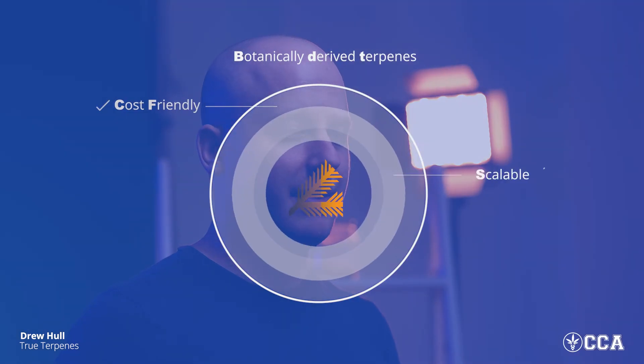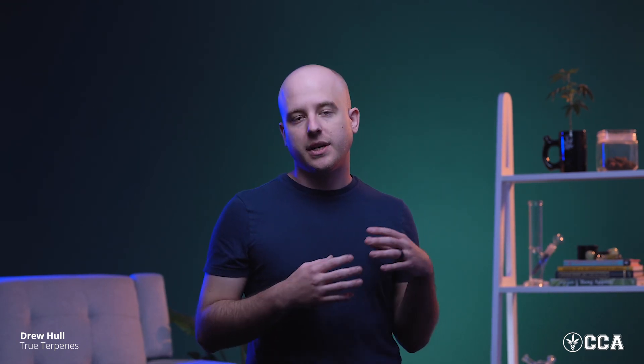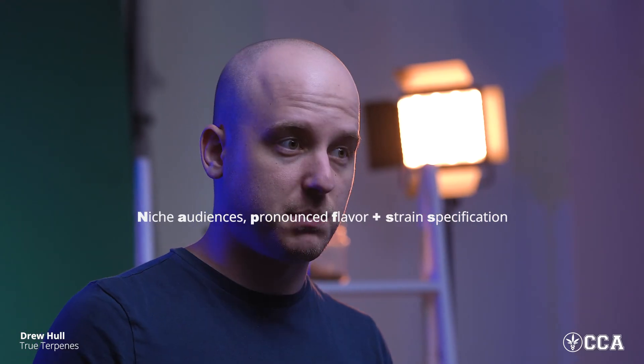At this time, botanical terpenes lead the way in terms of being cost-friendly, infinitely scalable, standardizable, customizable, and free of the trade constraints associated with cannabis-derived compounds, while also maintaining similar characteristics, potency, and effect. For those looking to create ultra-premium cannabis products — such as vape pens marketed toward niche audiences that prefer a pronounced, characterful cannabis flavor with the utmost connectivity to a specific strain profile — cannabis-derived or hemp-derived terpenes are the way to go.